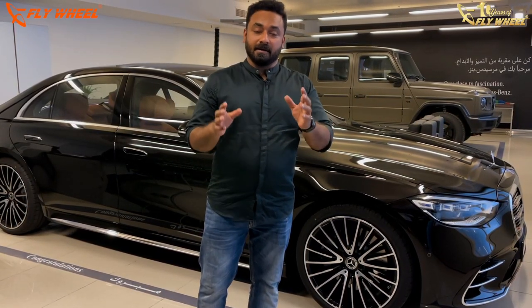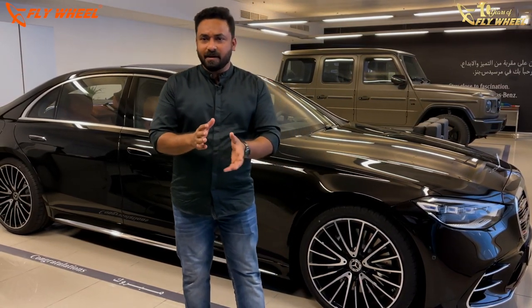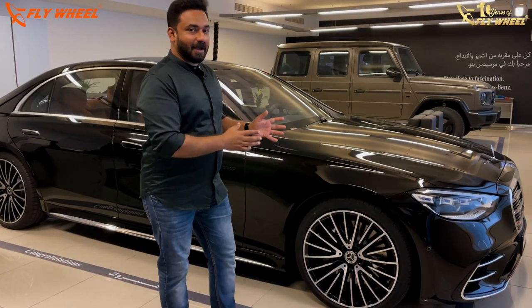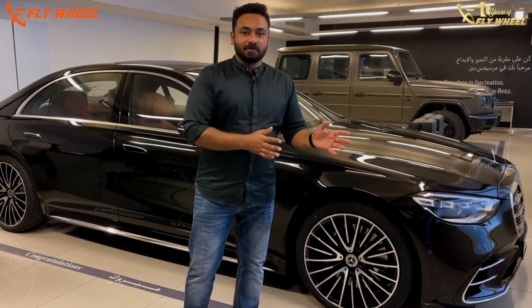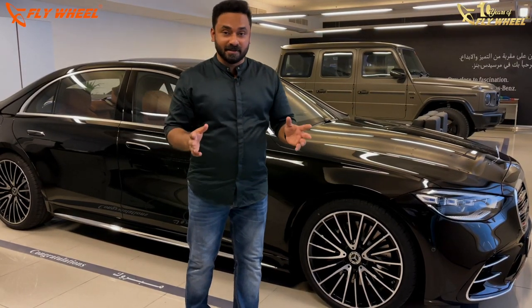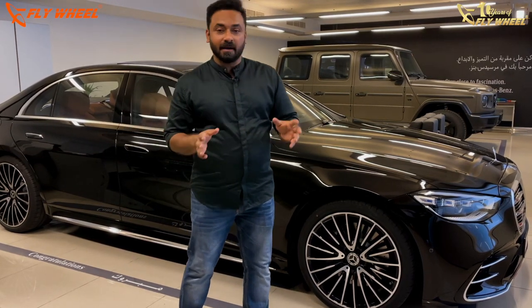I always felt that S-Class is an elegant car and has been elegant. When the new one was introduced, I was a bit confused whether it had the same elegance and class of the W222. But the moment I saw it in person, I understood. It is a modern luxury. It has evolved from what it was in the W222, but it has retained all its charisma and elegance and looked very stately in a modern way. That is how S-Class has always been and has been carried well.